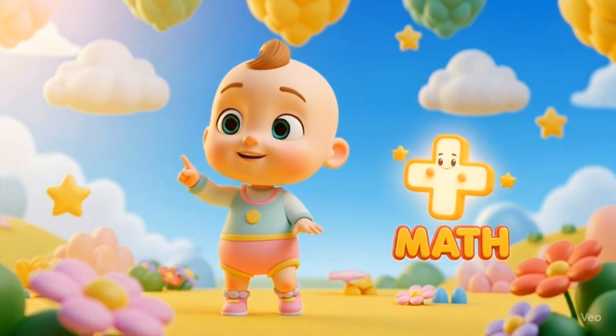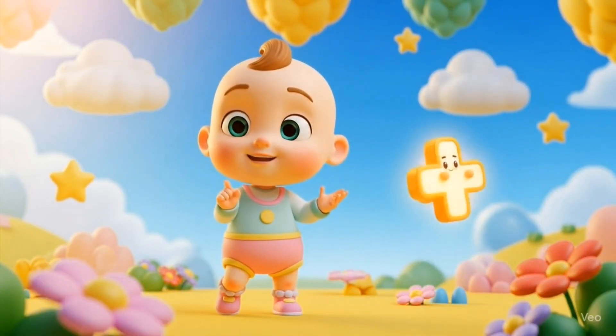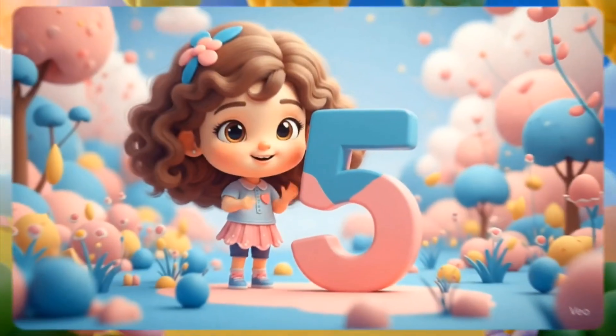Plus — this is the plus sign. We add things in it to count how many.